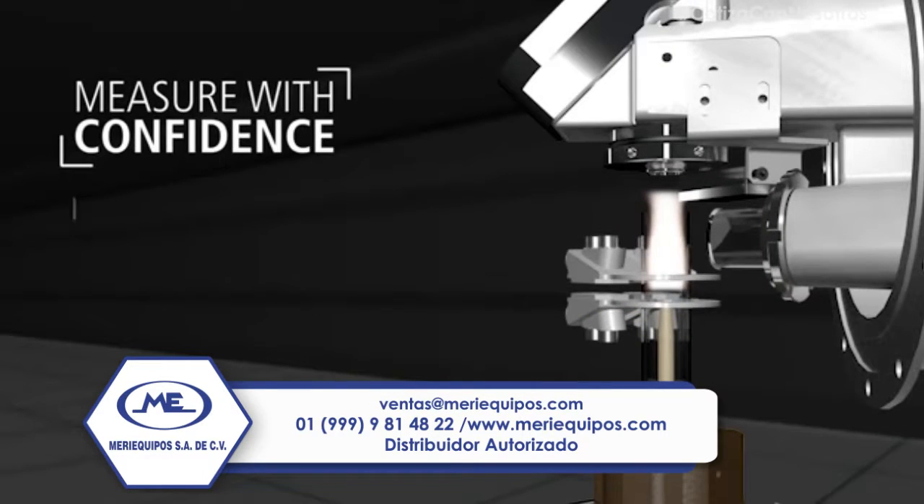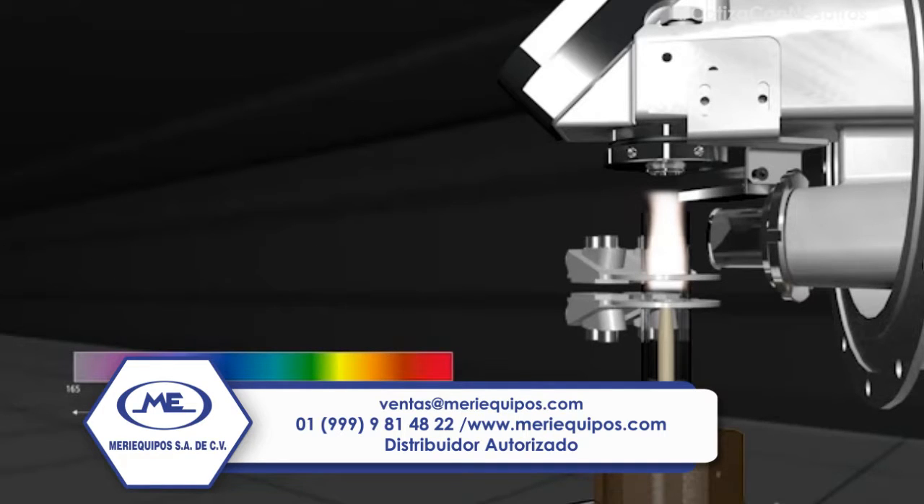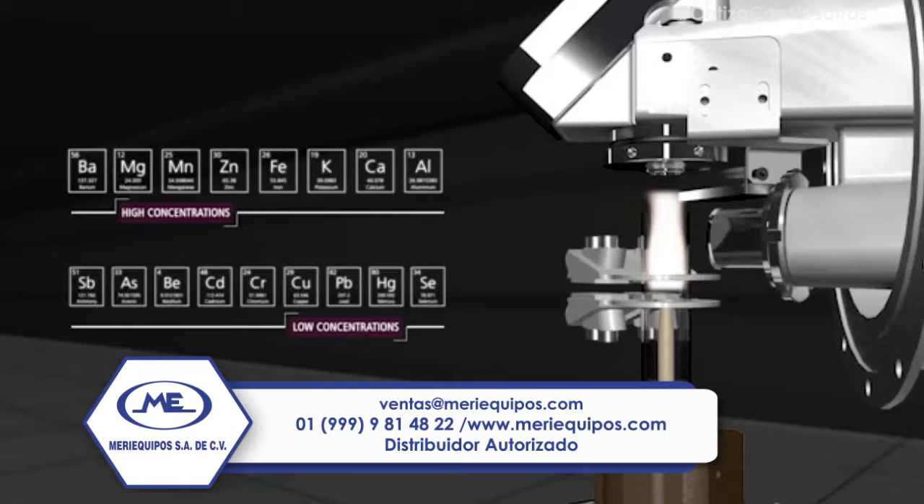Unlike synchronous vertical dual-view ICP systems, the Avio 200's patented dual-view design measures every wavelength with no loss of light or sensitivity. Elements at high wavelengths greater than 500 nanometers, or low wavelengths less than 200 nanometers, can be measured with complete confidence regardless of their concentration.